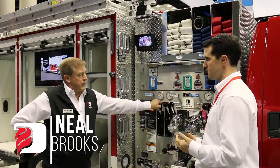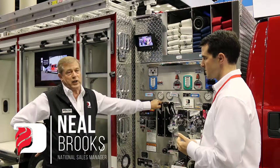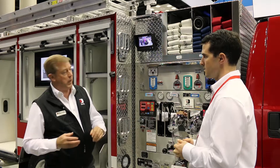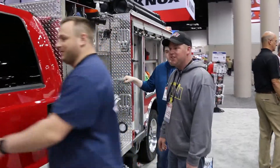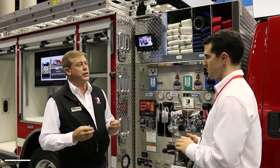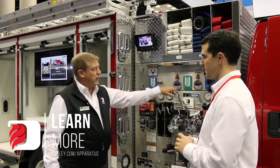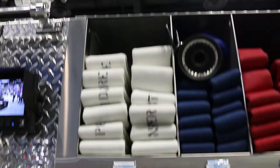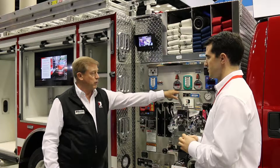One of the design concepts with the WASP is to bring a large fire truck on a small platform — one for budget reasons, and the other is it has capabilities of getting into places a normal truck wouldn't get. Because of the smaller platform, we take advantage of the Darley AutoCAFs, which expands the usefulness of our water.